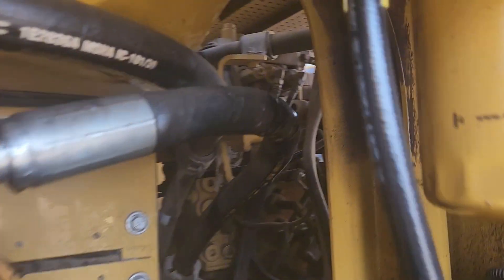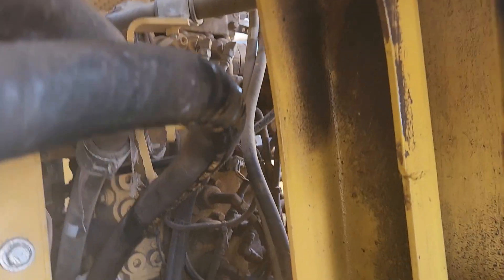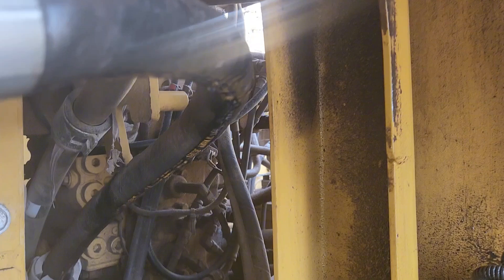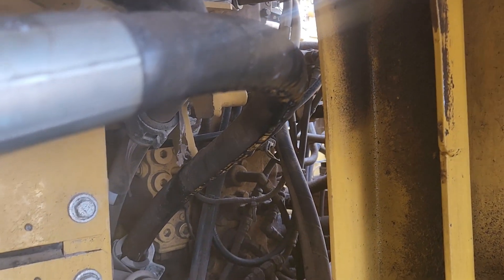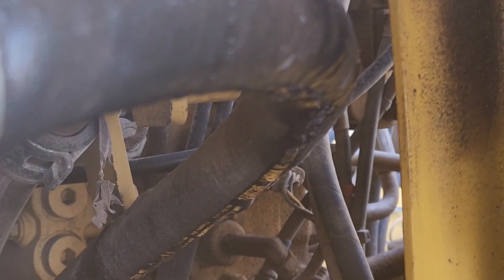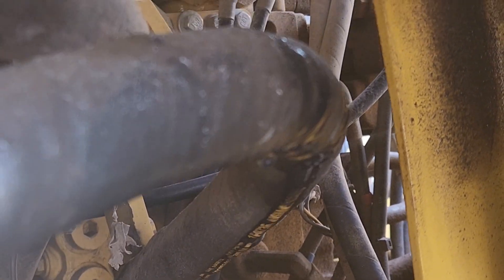Look at this hose right here — see that drip? The customer cut it on and you can see all the oil flowing down the pipe. It's coming out of a hole on the side. Let me make it a little bit bigger so you can see it all flowing out of that hose. There's a big hole on the side of that hose.